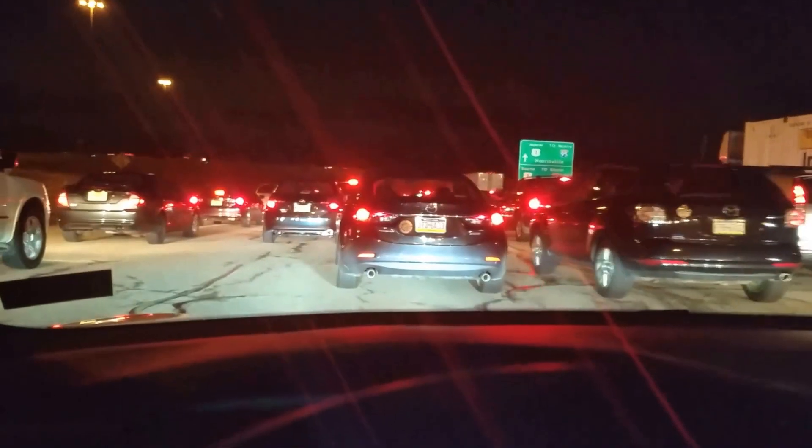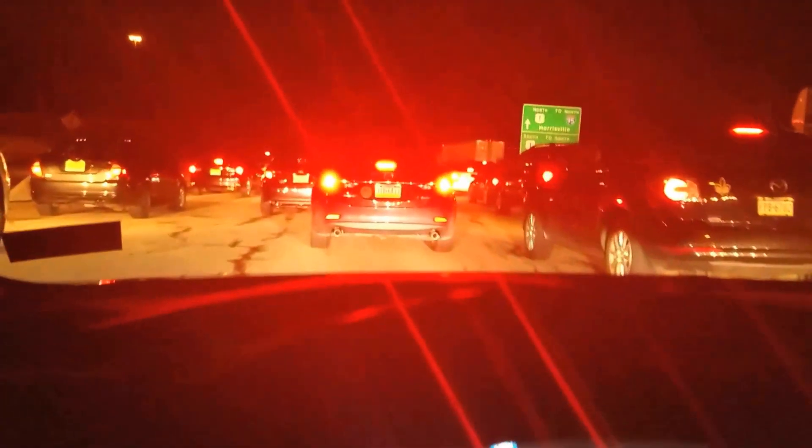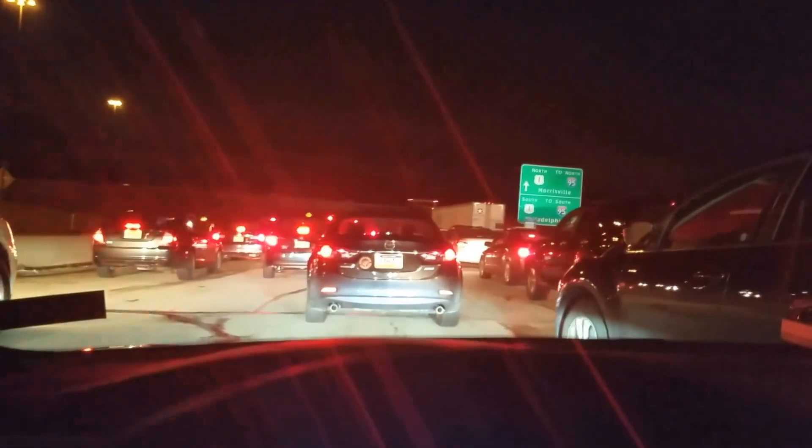I wasn't sure if it was that car or the next one — but it is that one. That car is going to try to merge in front of us, and right about here you'll see I have to disable the Autopilot.